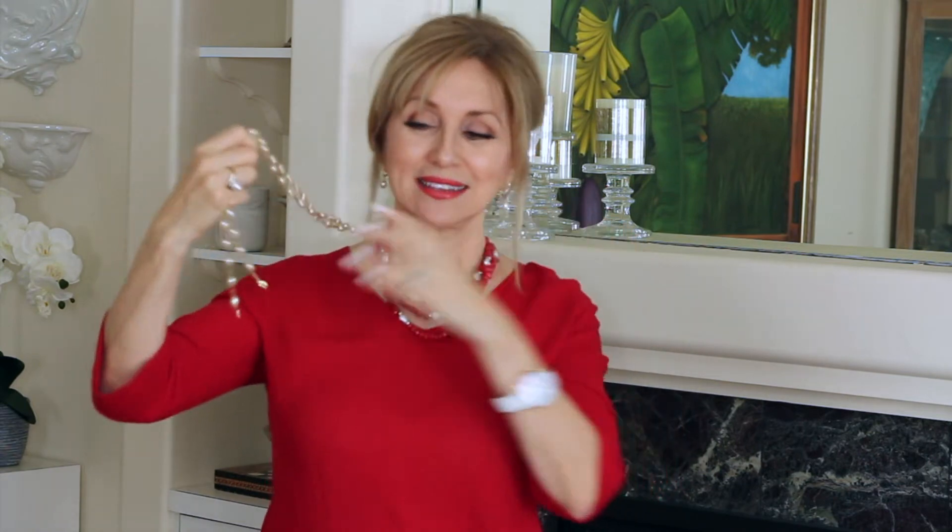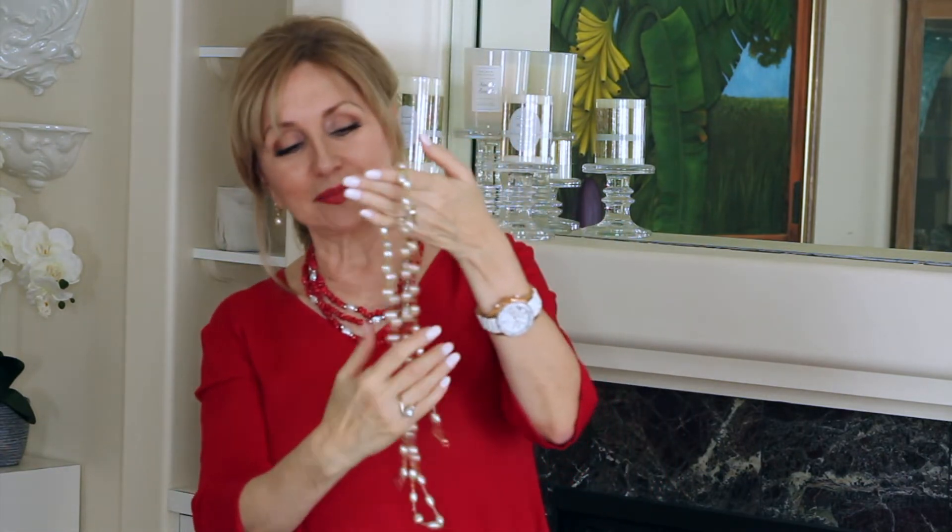The necklace has little crystals and gold links that separate each freshwater pearl — it's beautiful. It goes nicely with all summer outfits: with my linen blazer and sleek pants it looks fabulous and very stylish. The pearls elevate the look and make it a little dressier. It's one of those pieces that works across so many occasions.